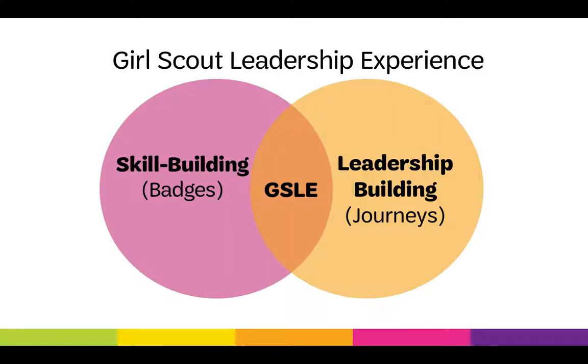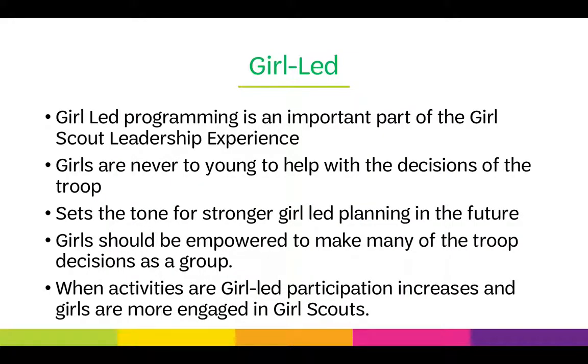The Girl Scout Leadership Experience encompasses skill-building activities like badges and leadership-building activities like journeys, putting them together to make the GSLE. Girl-led programming is an important part of the GSLE. Girls are never too young to help with the decisions of the troop, and starting when girls are young sets the tone for stronger girl-led planning in the future. Girls should be empowered to make many of the troop's decisions as a group. When activities are girl-led, participation increases and girls are more engaged in Girl Scouts.